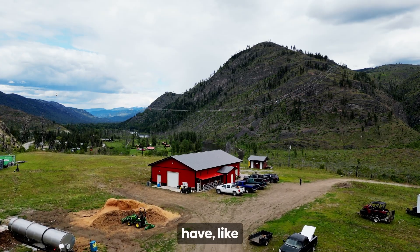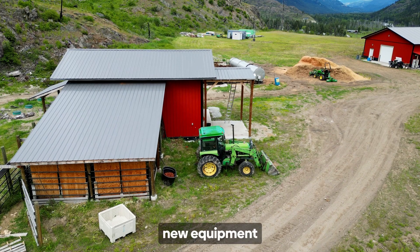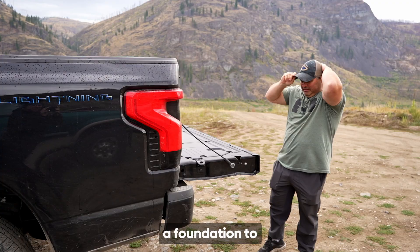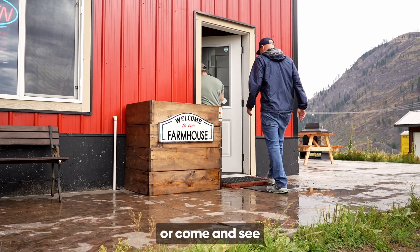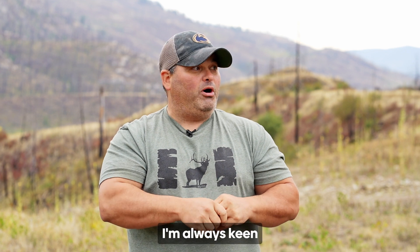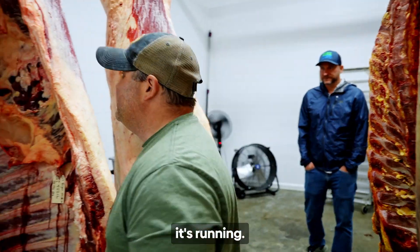With all the new resources we have — like the solar, the new septic, the new road, and new equipment that NRT supported us with — this provides us a foundation to now step up our game. If anybody wants to come and see the shop or see the new product with the solar and how it works, I'm always keen to show my shop to everybody and show how it's running.